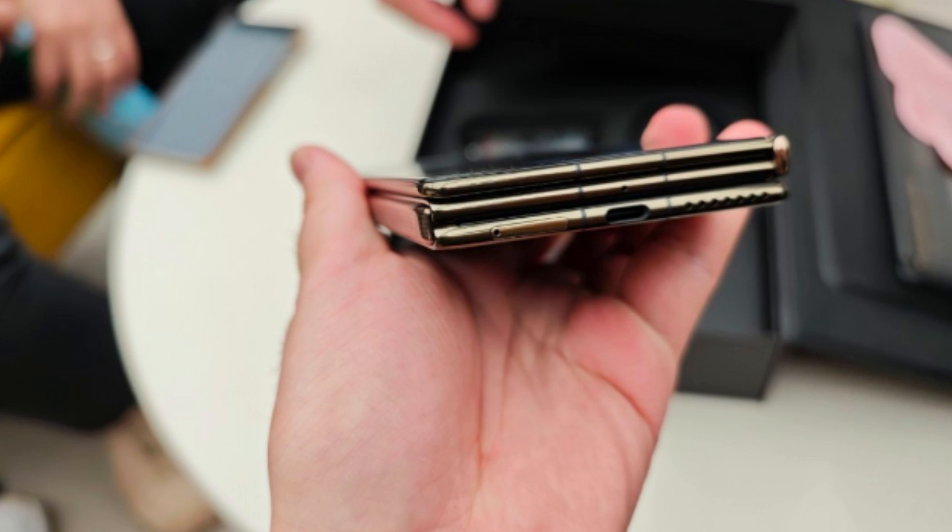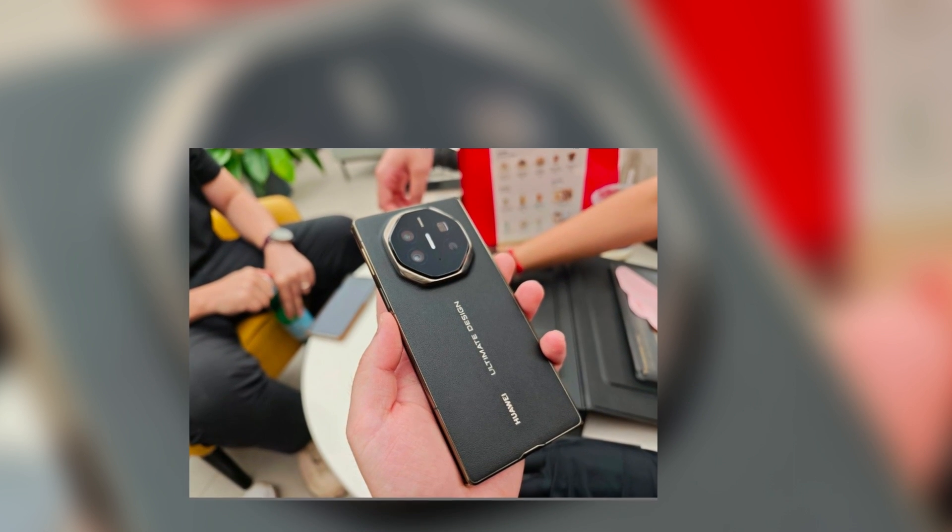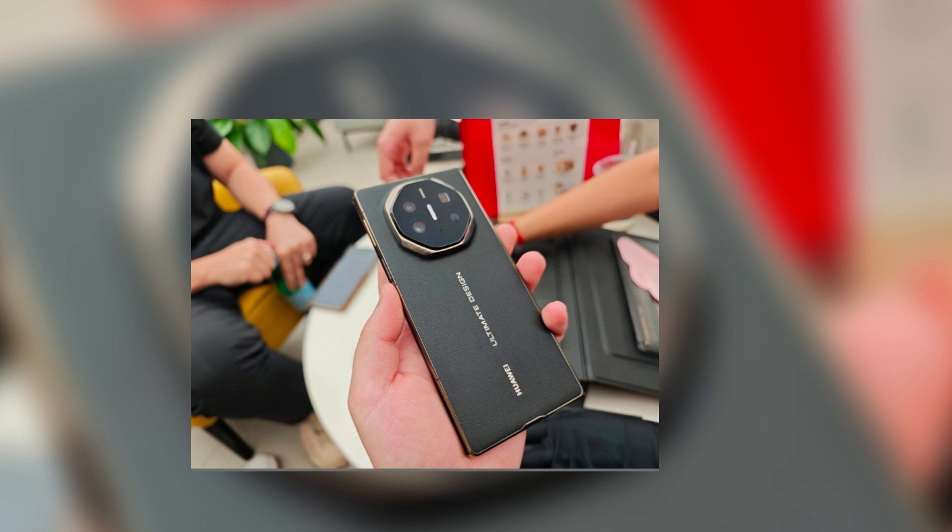Luckily, Huawei offers some relief with screen replacement insurance. For around $491 to $561, you can get one screen replacement covered in the first year. It's not the cheapest insurance, but when compared to the repair costs, it might save you some serious cash.